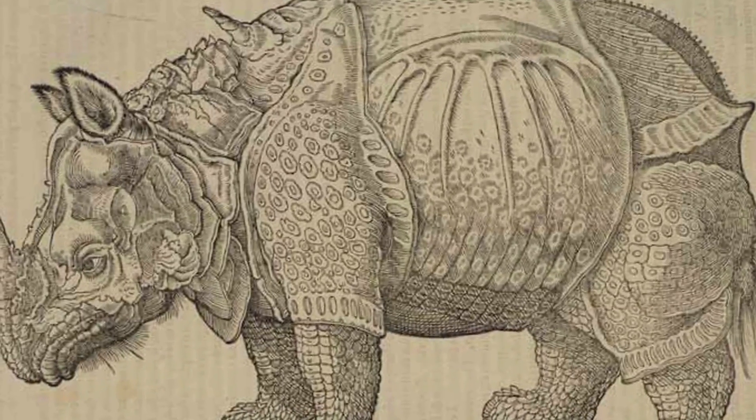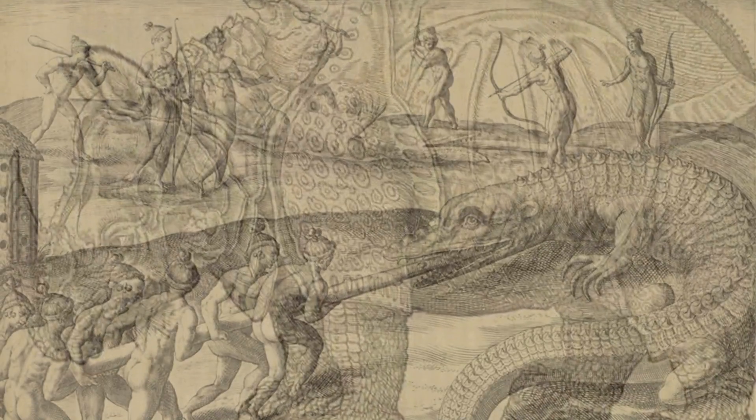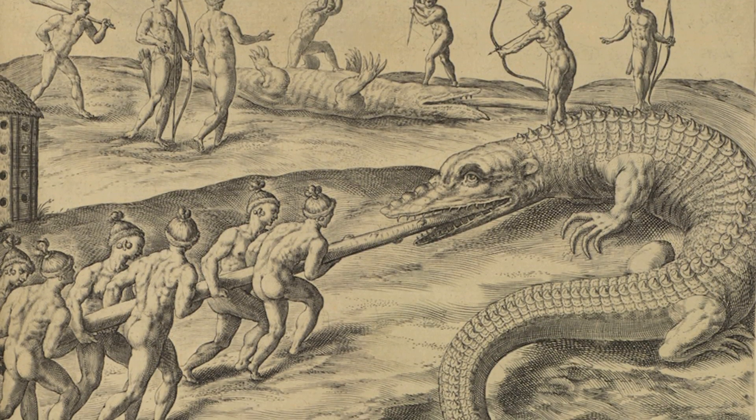Obviously in the days before photography and other forms of documentation developed, drawing or original art was the only way to capture the likeness of certain organisms, people, or places, and therefore was the only way to transmit or share this information with others.